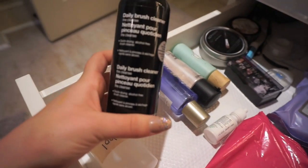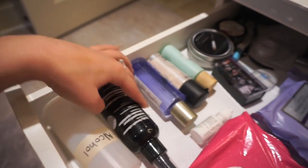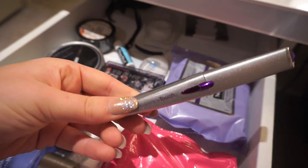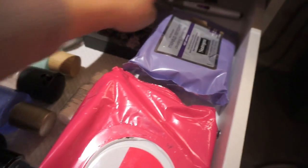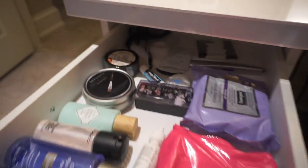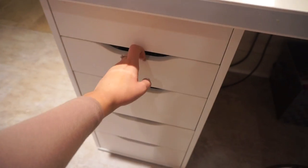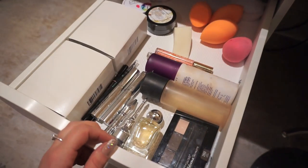I also have a little face shaver in here — you know, in case the brows or maybe even the stache is being a bit pesky that day. Underneath that I have kind of a random drawer with some brow products.